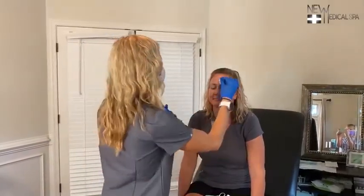Awesome. So Wendy's here for her second treatment and we're so happy with her progress. She's about 50% worn off.